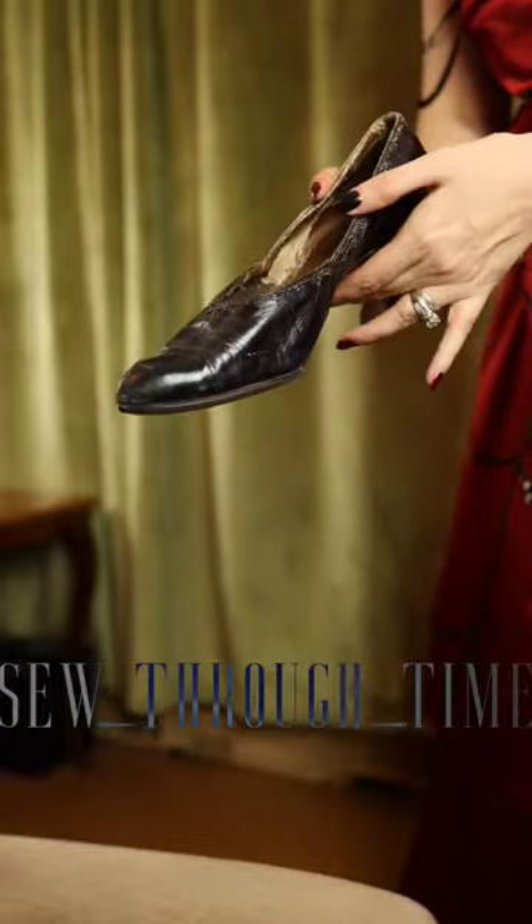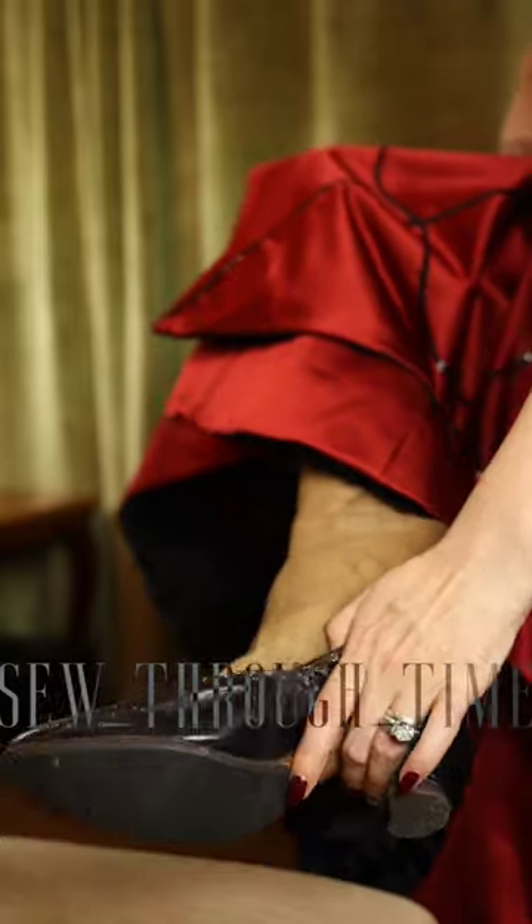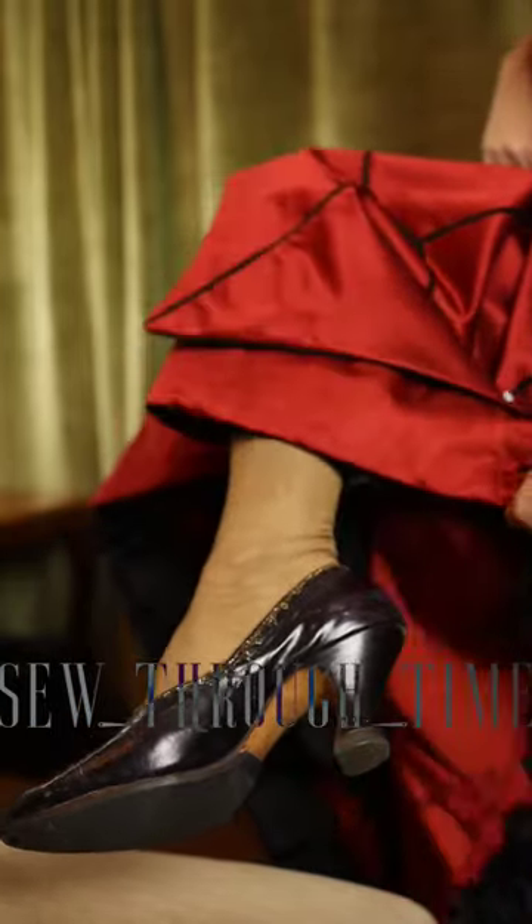Next comes the evening slippers or pumps. These were typically kid leather and often had cutouts and beadwork as decorations, and featured a Louis heel, a carry-on from the 18th century.